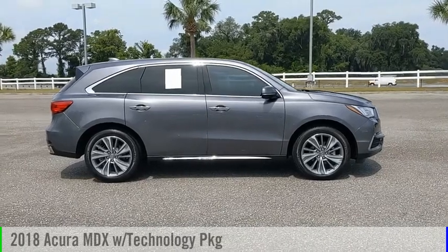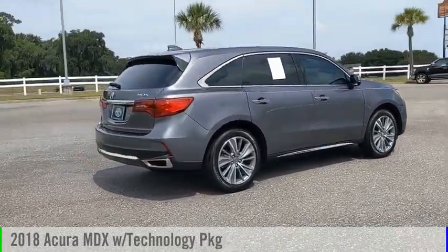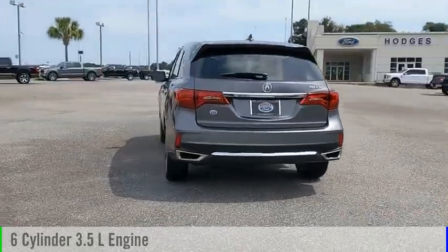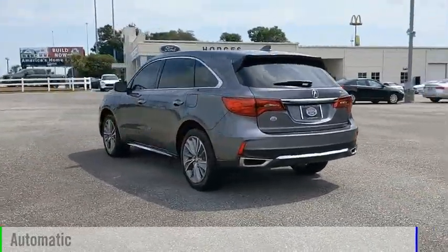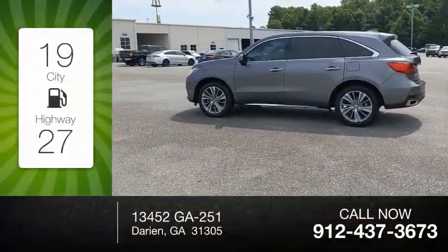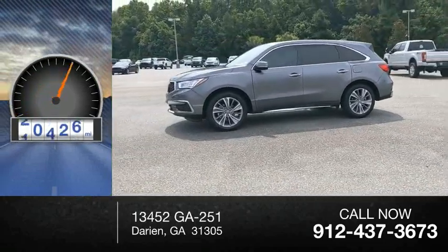You are going to love the 2018 MDX. This vehicle is powered by a front-wheel drive, 6-cylinder, 3.5-liter engine, and comes with an automatic transmission. Great fuel efficiency saves you money by requiring fewer trips to the gas station. This vehicle has less than 25,000 miles.